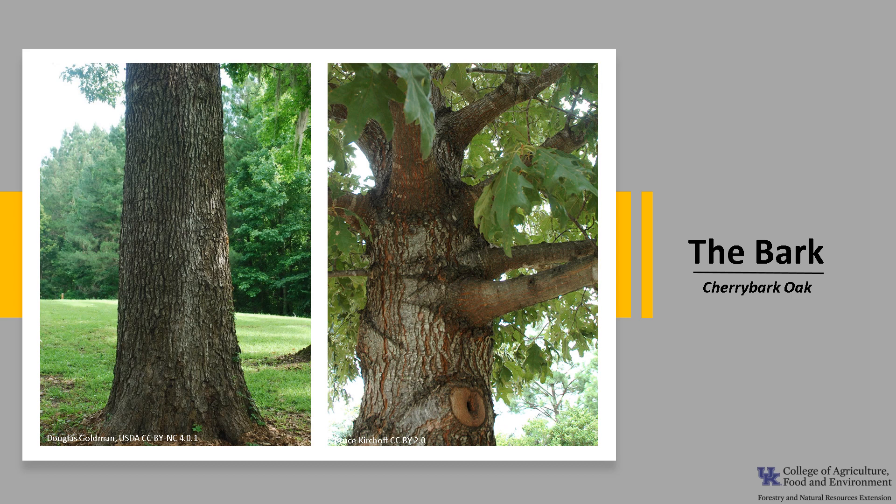The bark is smooth on young trees, but develops small, scaly ridges very quickly as the tree begins to grow. The bark becomes darker and more scaly and rough as the tree ages, and some bark may even resemble the bark of black cherry.